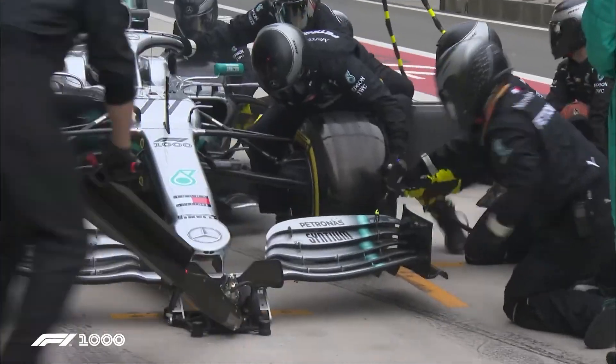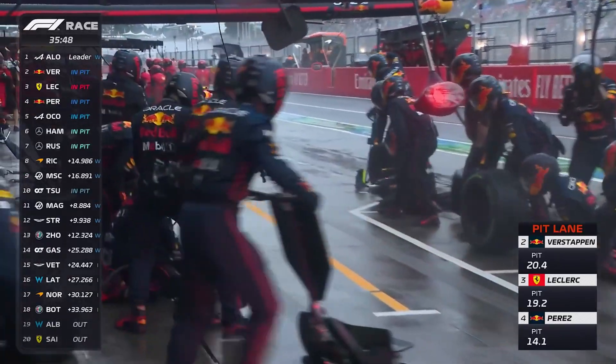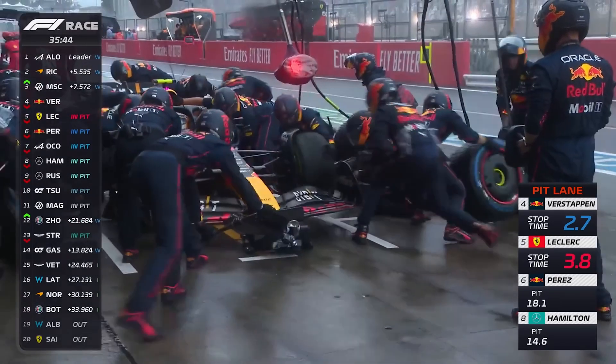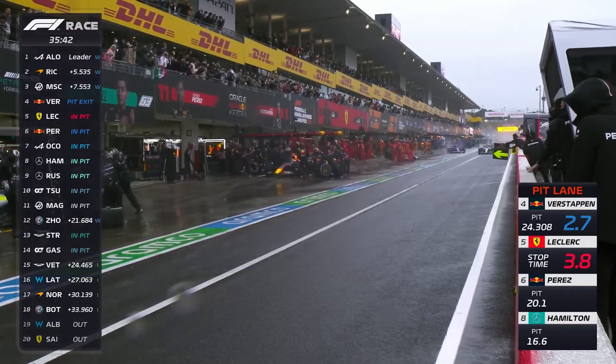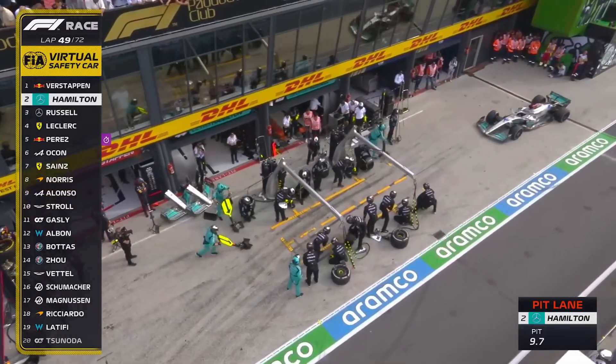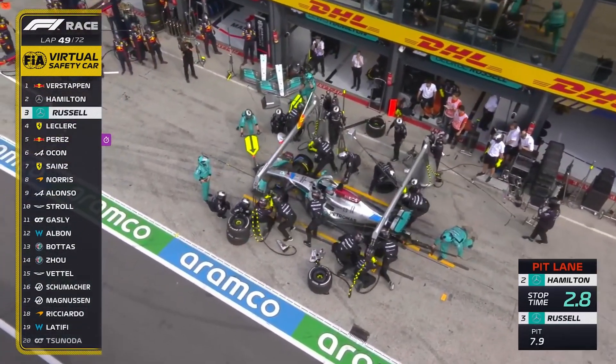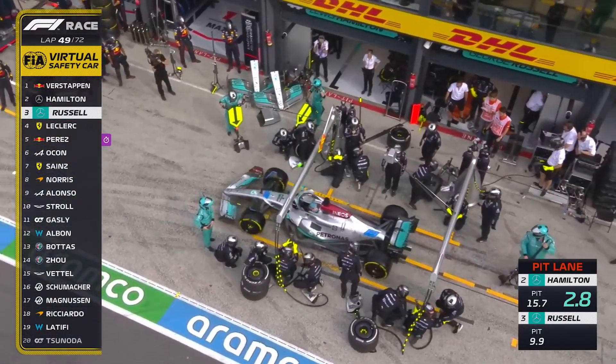This position can be further complicated if teams decide to double stack their cars — pitting both cars right after each other. Since there's only one pit crew per team, they have to have eight tires available, and not only do they have to make the stop efficiently, they have to make sure they're putting the correct tire on the correct car. It's one of the hardest things for a pit crew to do.